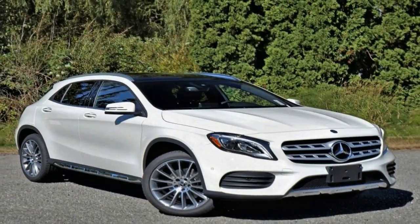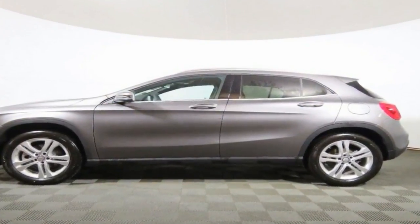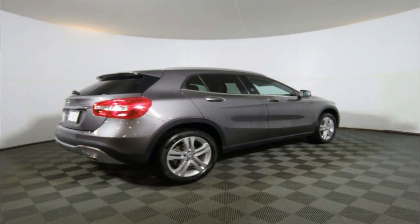So it makes sense that when Mercedes updated the GLA for 2018, it put a priority on making it look more SUV-rugged. A new front end sports a reshaped bumper and a restyled grille that looks more like those found on Benz's larger SUVs, the GLE and the GLS.